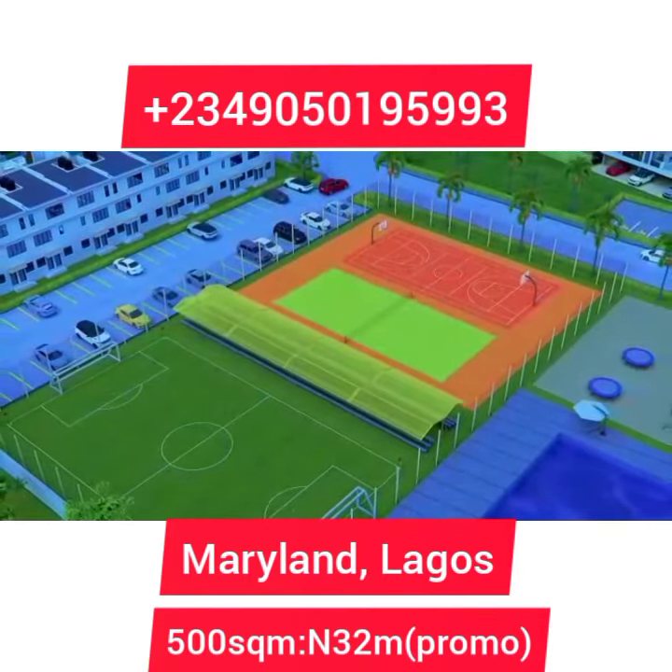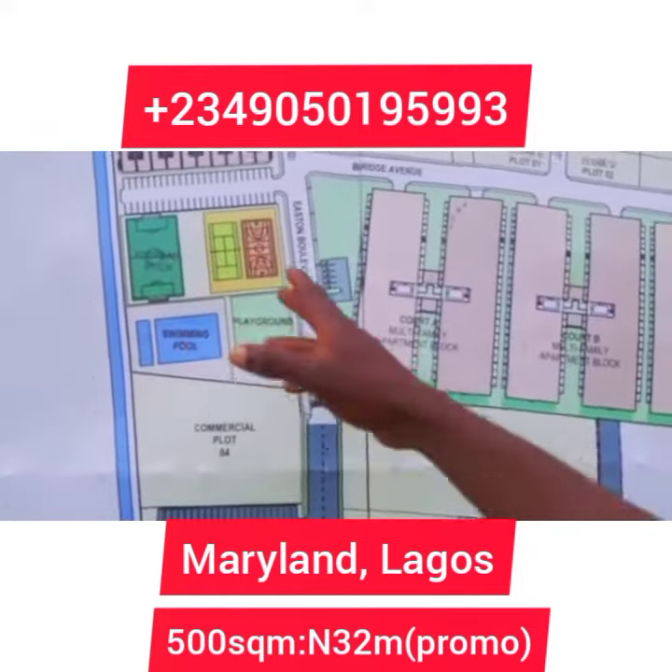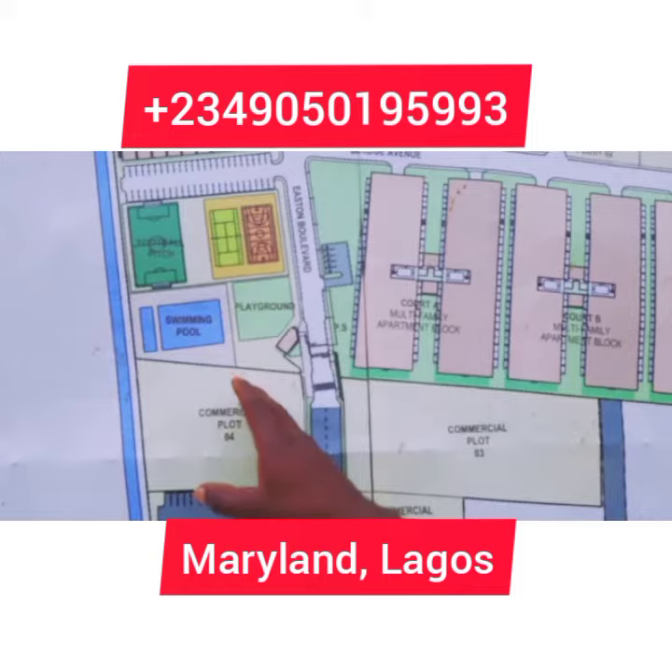We equally have the sports arena — that's the social area — where we're going to be having the football pitch, long tennis court, basketball court, swimming pool, and playground for children.